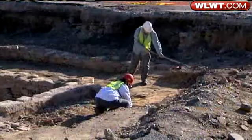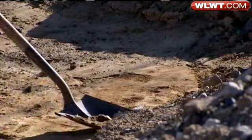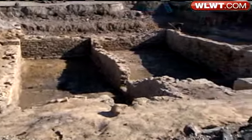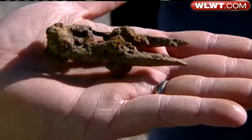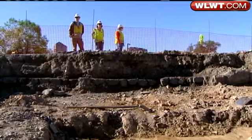Archaeologists have been excavating this part of Lot D between the stadiums before building over it with the Banks Project. This was 116 and 118 Water Street — a saloon, a grocery. And what they've unearthed here is a jigsaw puzzle inside a time capsule.